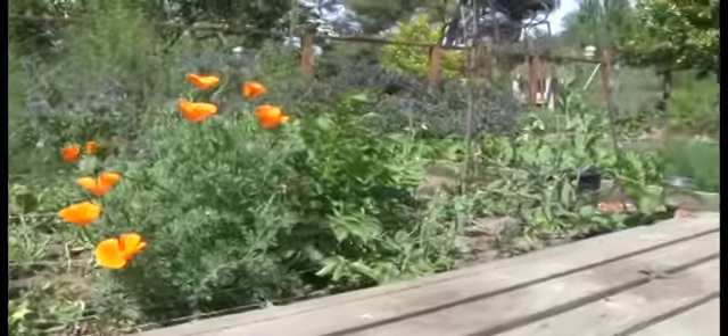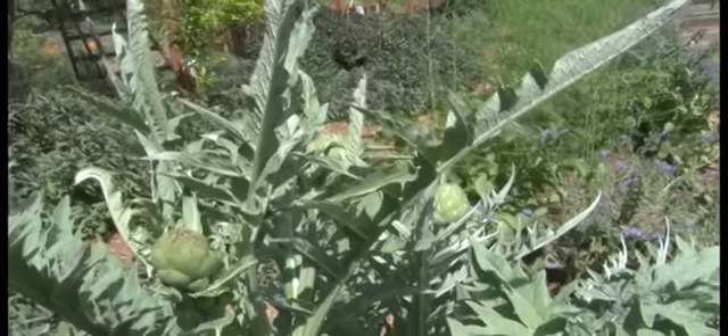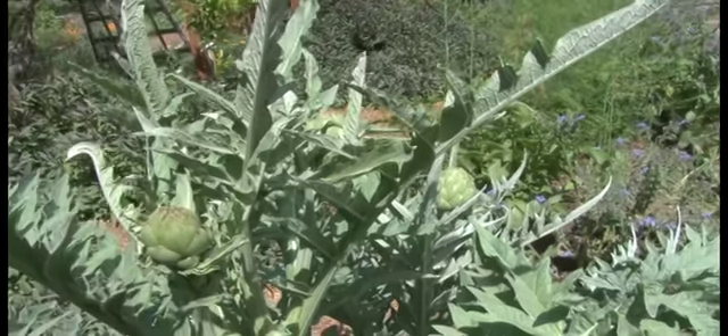I pick whatever is available. I take it into the kitchen, I wash it, and I present it to Chris and say, this is what you have for the week. Have fun.